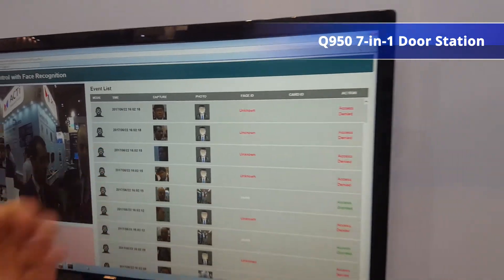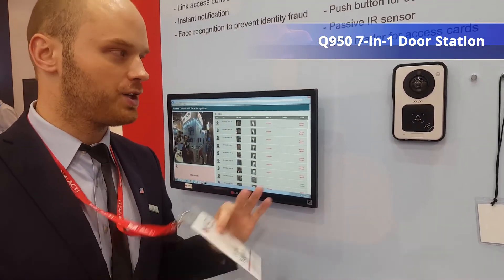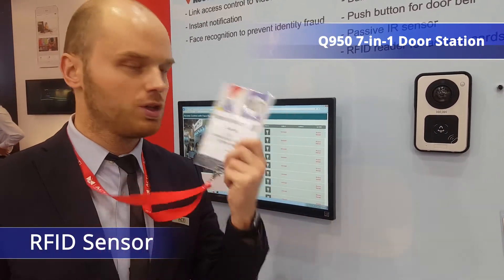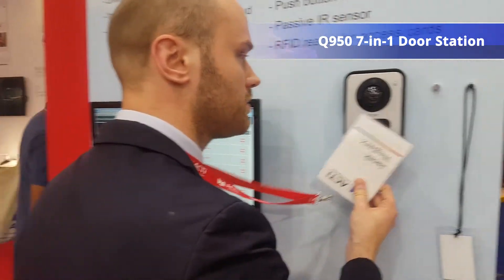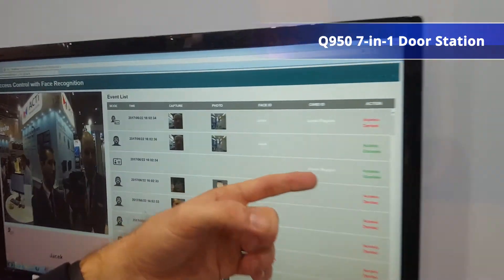Even though the picture has been taken in a different environment, we have an additional feature — we have an RFID reader built-in in the door station. With my employee ID, for example, or any other access card, I can actually scan the card and also be allowed entrance.